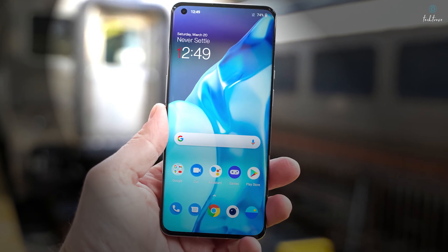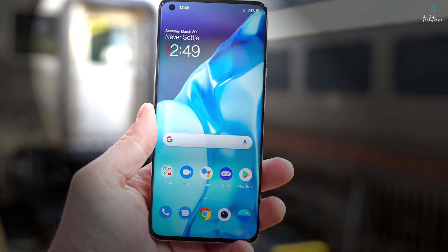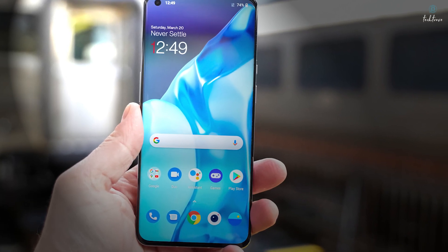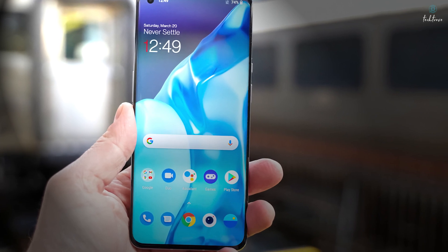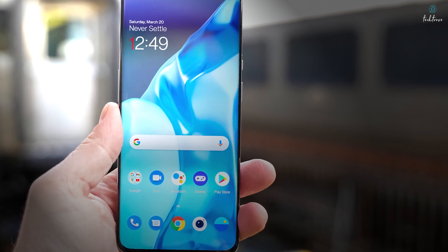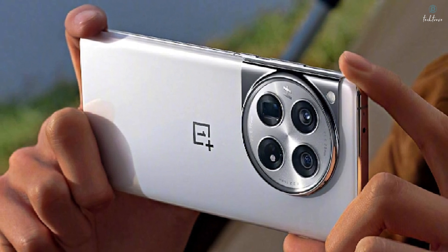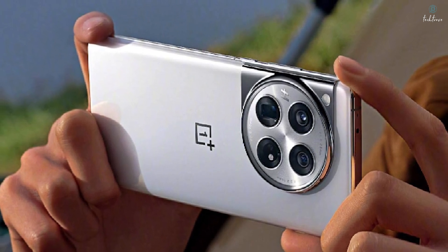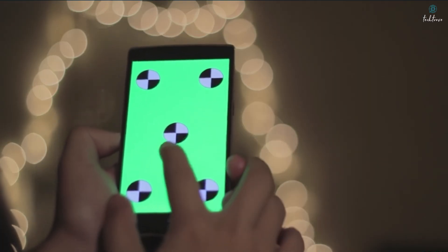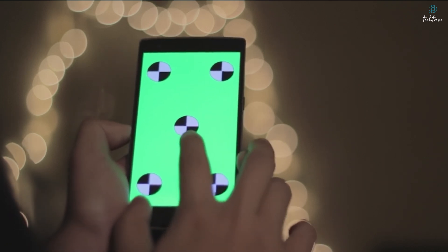Finally, let's talk about the display. The OnePlus 13 features a stunning 6.82-inch QHD+, 120Hz LTPO display with a peak brightness of 4,500 nits — that's insanely bright. This isn't just about impressive numbers; it's about real-world usability. Whether you're outdoors in bright sunlight or using your phone in a dimly lit room, this display delivers incredible clarity, vibrant colors, and smooth motion. Features like 2,160Hz high-frequency PWM dimming, an ultrasonic fingerprint reader, and enhanced touch responsiveness make this display a true joy to use.